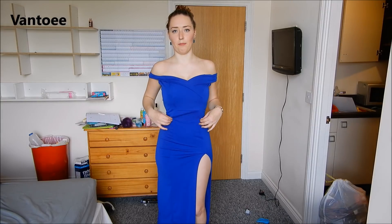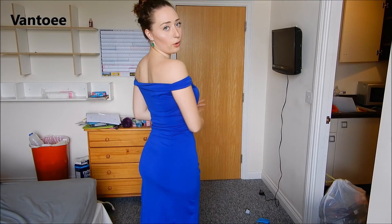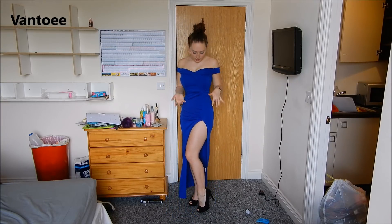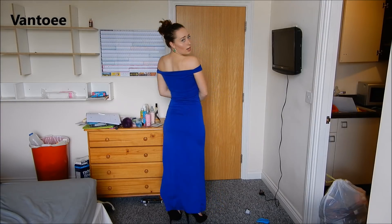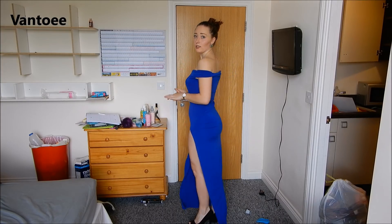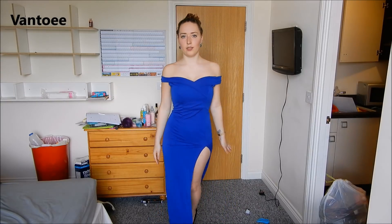I'm actually really loving the fit. The sweetheart neckline is perfect. The only thing is, with the straps being on your arms it folds over a bit, but you could very easily turn it into a strapless. The material fits how it's meant to. The midsection stitching I'm not crazy about, but for six pounds I have got myself a ball dress. I would probably stitch up the slit just a tiny bit, but the dress actually fits perfectly.